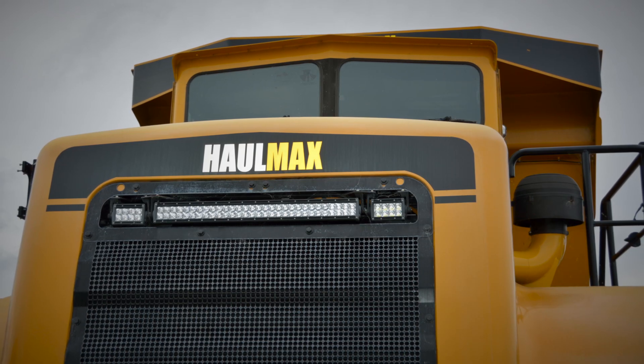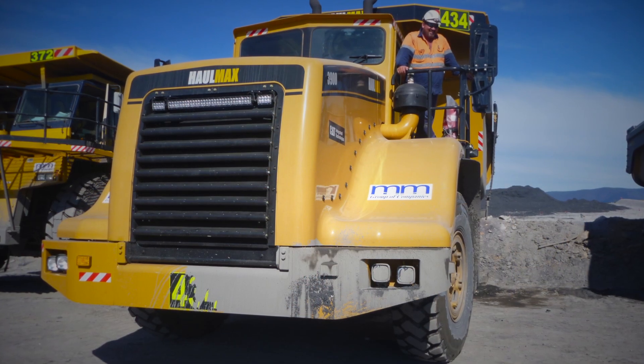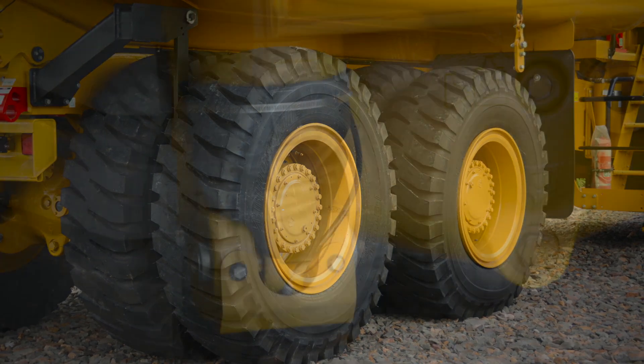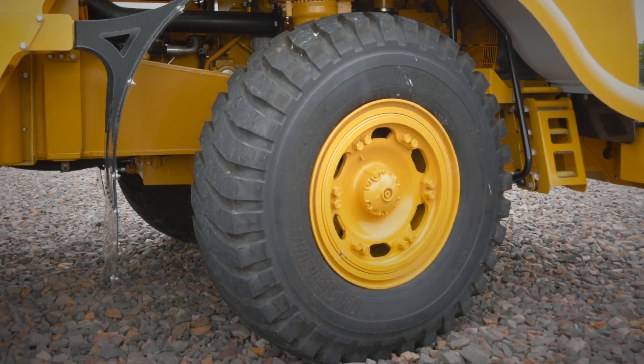The operator training we've been able to do with the assistance of the guys from the Haulmax factory. Because of that we've seen tyre life increase — our original budget was down at 3,000 hours. We now have tyres up over 5,000 hours, which is almost a doubling of our tyre life and a halving of our costs.